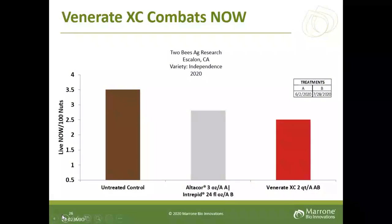Moving on, we'll discuss a separate navel orange worm study conducted in Escalon, California. There were two treatment timings: early June and late July. The y-axis shows live navel orange worm per 100 cracked nuts. The untreated control showed about 3.5% of nuts with live NOW. The standard was AltaCore at three ounces at timing A rotated with Intrepid at 24 fluid ounces at timing B. Venerate XC at two quarts per acre at both treatment timings reduced live NOW per 100 nuts better than the AltaCore/Intrepid standard, with a good reduction below the untreated control.